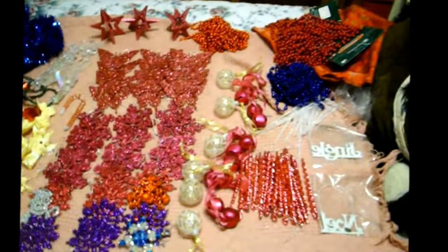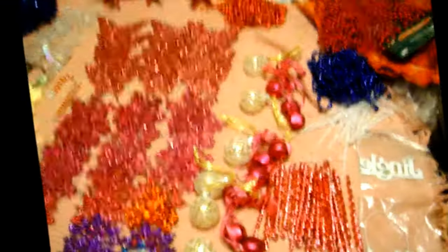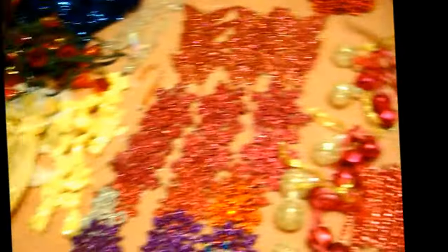Hello. Today we're going to decorate my daughter's small tree in her bedroom. We're going to go for the bling. We've collected a lot of glittery snowflakes and shiny things. She's a teenager, so we're going for the bling.